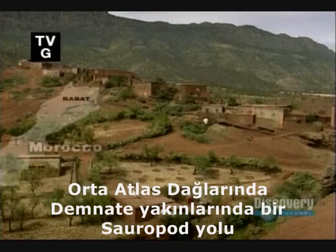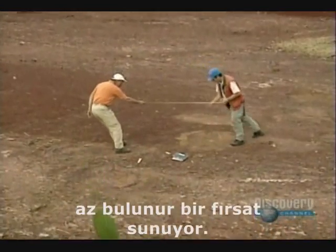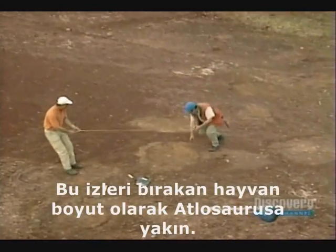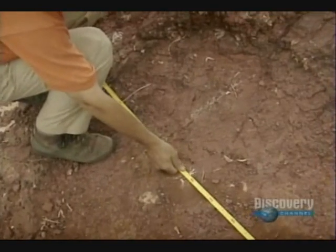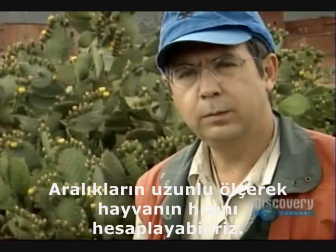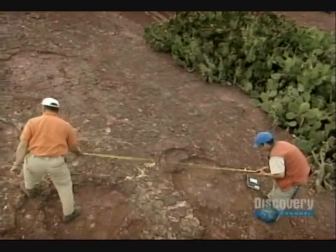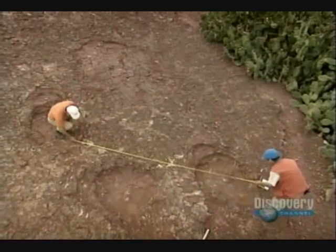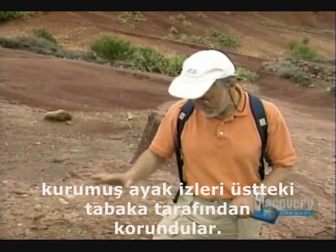In the central Atlas Mountains, a sauropod trackway near the town of Demnot offers Michel Montbaron and Christian Meyer a rare opportunity to study dinosaur locomotion. The animal that left these tracks is similar in size to Atlasaurus. The prints are almost four feet long. Combined with the length of the stride, we can estimate the speed of the animal. Just as the mud was drying, the dinosaurs passed by, leaving their footprints. When it dried completely, the prints were fossilized and preserved. During the next flood, or when covered by sediment, the dried footprints were preserved by the layer on top.